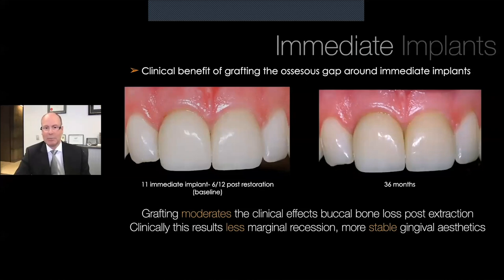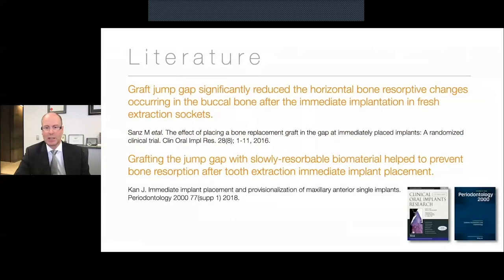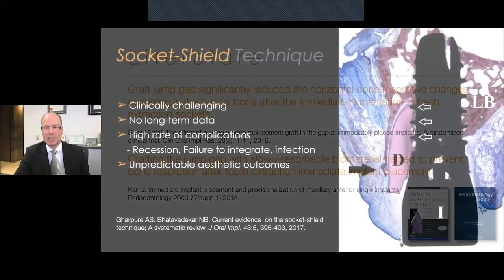The clinical effects of using a slowly resorbable xenograft are essentially enhanced aesthetics. Even many years after immediate implant placement where grafting was undertaken into the jump gap, we have this moderating effect of the graft in terms of buccal plate loss, which helps maintain more stable marginal gingival tissue and better aesthetics long term. There are a number of studies that support this — including work by Sands and Kahn — illustrating the benefits of this slowly resorbable xenograft in the jump gap.